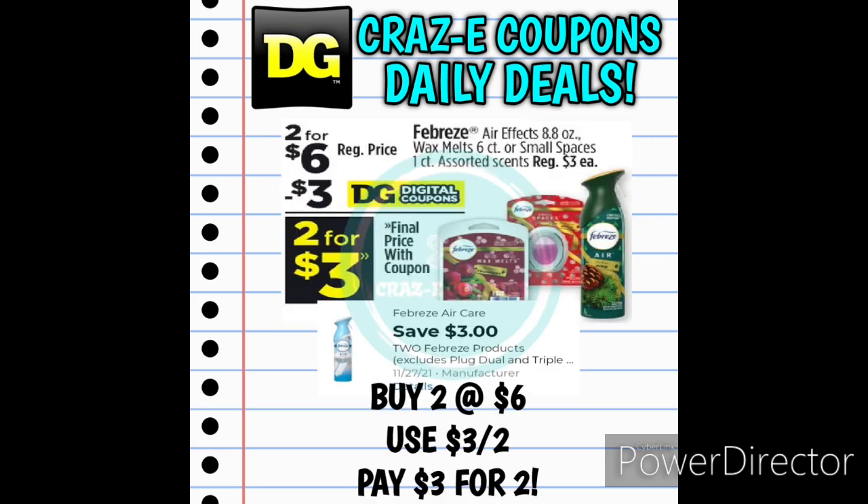Next up we received a 3-off-2 for the Febreze Air Care. You can pick up the Wax Melts, the Small Spaces, or the Air Effects. These are all priced at $3.00 each. Pick up 2 for $6.00, use that 3-off-2 coupon, and that'll leave you paying $3.00 for two.